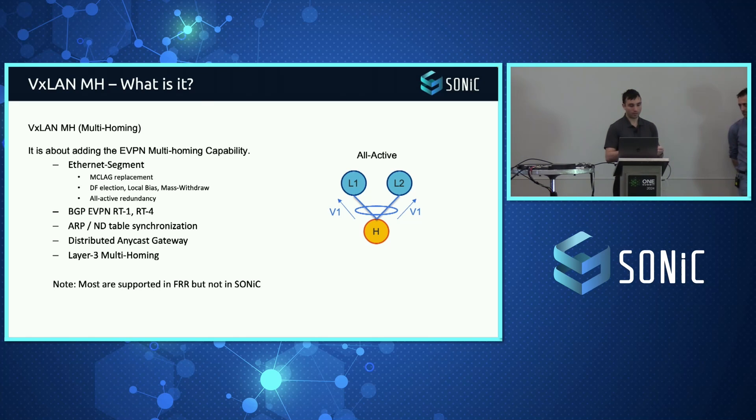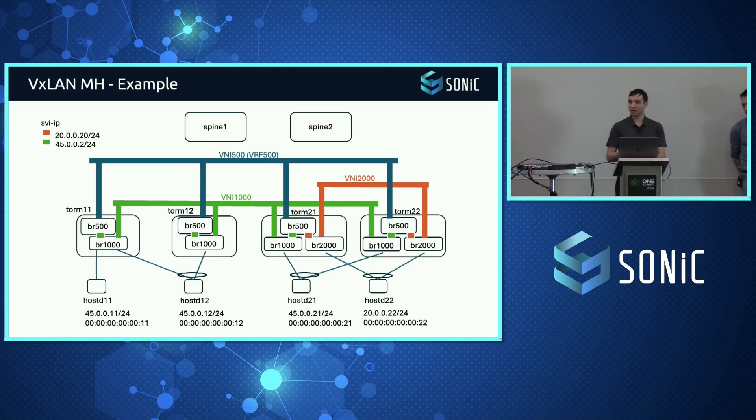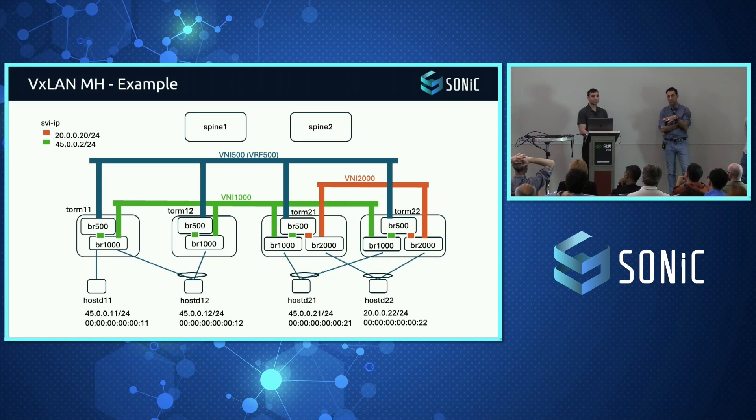What we're bringing for multi-homing is additional redundancy to hosts. In this particular example, we have two different subnets all in the same VRF, and we're providing subnet stretch at layer three across multiple ToR devices — the /45 subnet in green and the /20 subnet in orange. With VXLAN multi-homing enabled, you'll get full DC fabric enablement — L2, L3, mixed, mobility — all use cases will be supported.